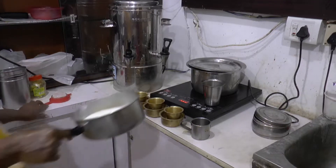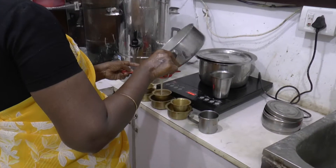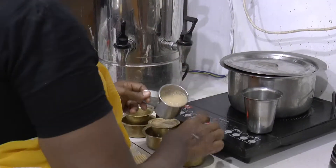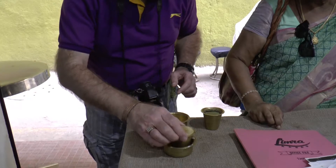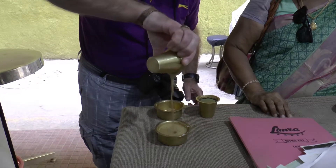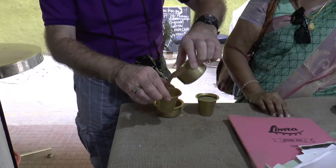We fancied a coffee, so we went to the local coffee stand. Here the lady showed us how it was prepared. Pouring it backwards and forwards between containers is designed to cool the coffee down. I thought I'd better learn how to do it, seeing as we'd just bought some ground coffee to take home. I need to work on the height.